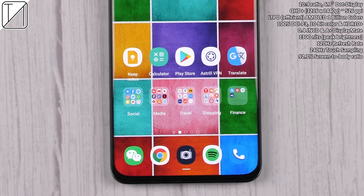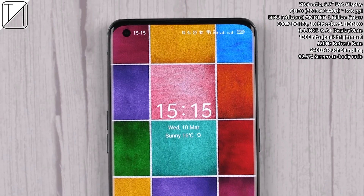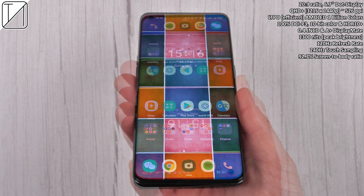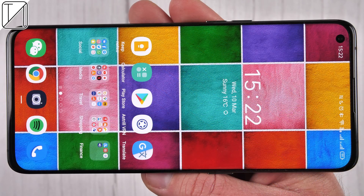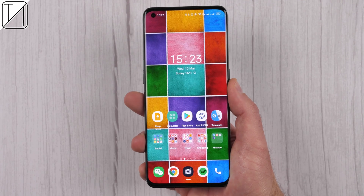That back looks absolutely phenomenal, but what about the front? We're welcomed to a 20:9 aspect ratio, 6.7-inch QHD+ display with 526 ppi, LTPO AMOLED 1 billion color display, 100% DCI-P3 rating, 10-bit color. We also have a 120Hz refresh rate panel and 240Hz touch sampling rate, and the curves are very subtle, much like the Mi 11 and S21 Ultra.